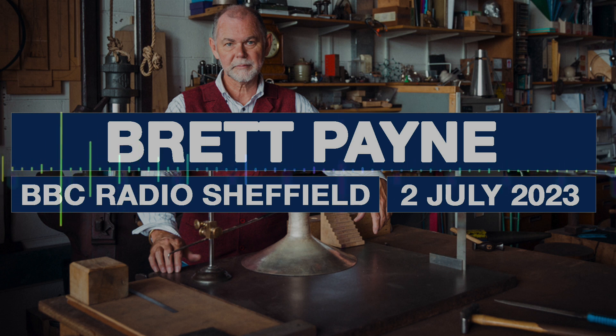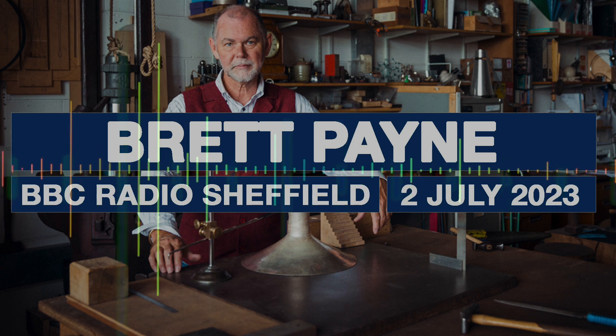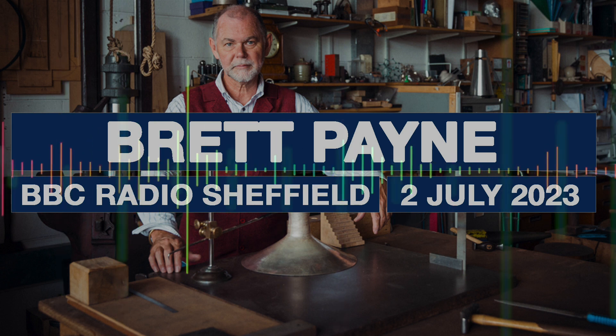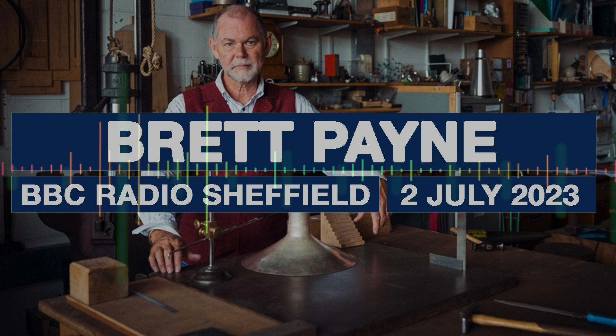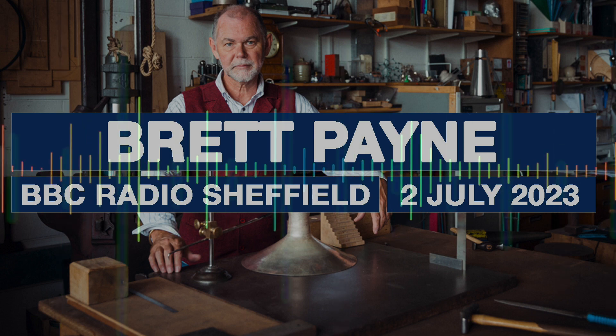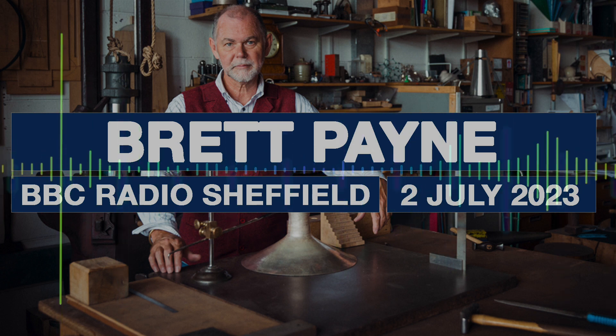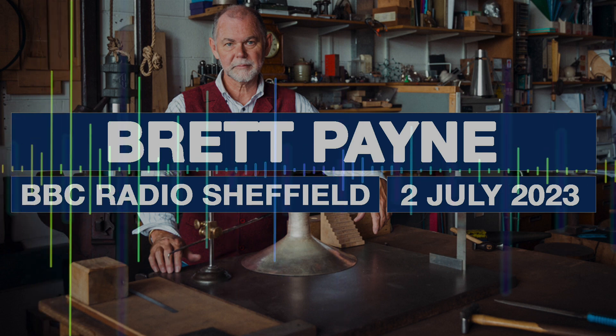Are you going to have a stall there? Yes, I'll have some of my work there. There are going to be 60 designers and makers — the people who come up with the original ideas and who actually sit at the bench and make them. You can come and meet these people, talk to them, commission a special piece, maybe just buy something. It can be a little pair of silver studs or the purchase of a lifetime.